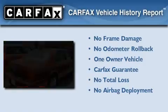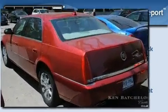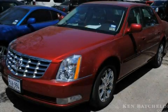This Cadillac has had only one owner and it qualifies for the Carfax buyback guarantee. We invite you to contact us today to learn more about this vehicle.